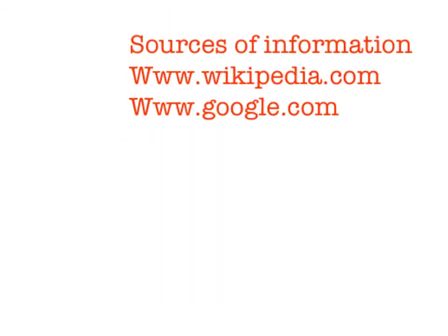Sources of information I used: www.wikipedia.com and www.google.com. Hope you guys go to Skogafoss Waterfall in Iceland. Hope you guys will enjoy it.